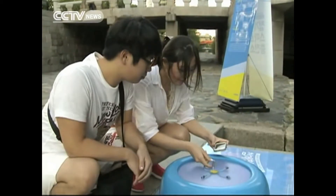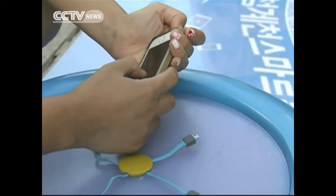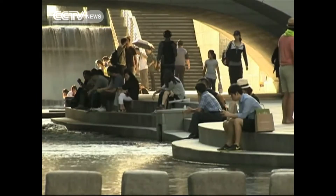Seoul says they plan to test out this eco-friendly service until the end of October and may decide to install more devices along this 10.8-kilometer stream. It's a big hit, and around 300 people use it on weekends when this stream buzzes with visitors.